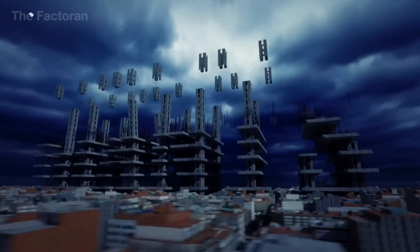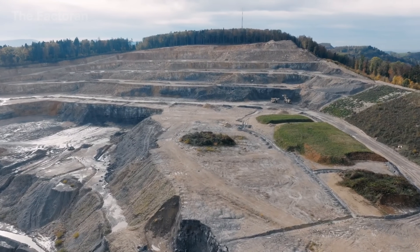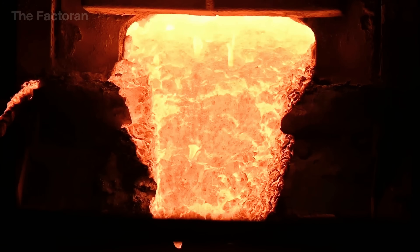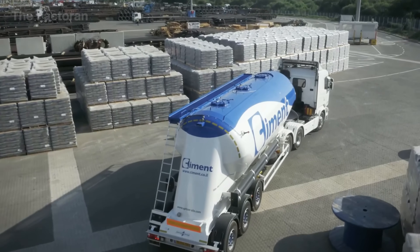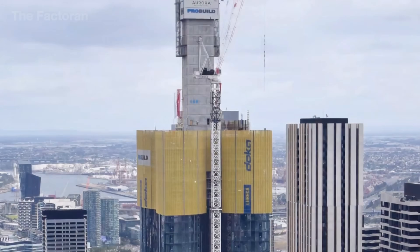Behind its rough exterior lies a remarkable transformation — from mountain rock to fine cement powder, fired, ground, and refined at temperatures reaching thousands of degrees Celsius. When that cement finally meets sand, gravel, and water inside massive steel mixers, it turns into concrete, the silent force supporting the weight of our world.